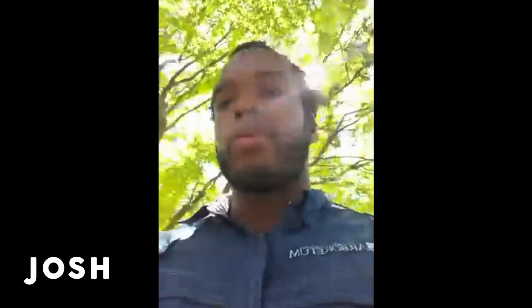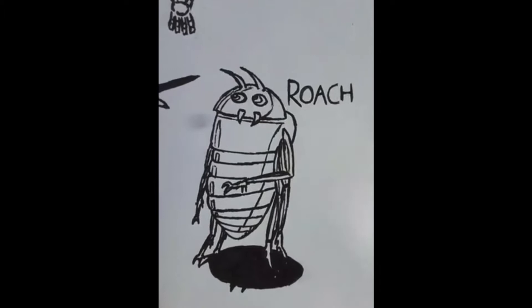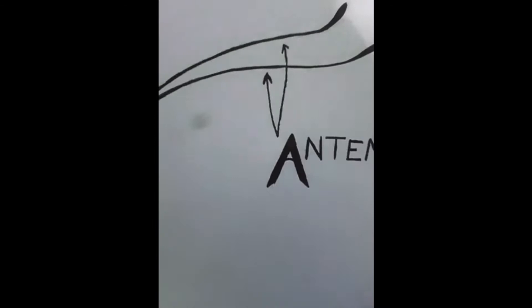Today we're going to be looking for a group of invertebrates called insects. Insects have the following characteristics: they have exoskeletons — kind of like the armor of a knight. All insects have antennae. Here is a picture of a moth — you can see the eyes, the tongue, and these long two strands are its antennae, which it uses to sense things.